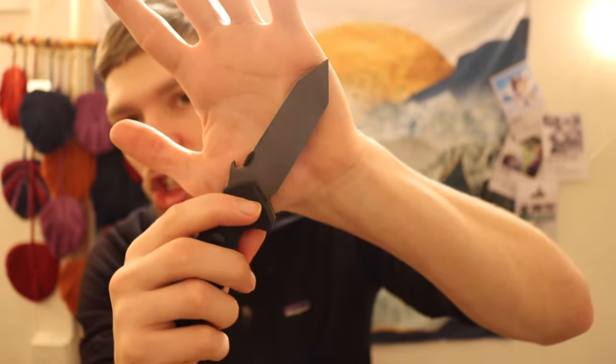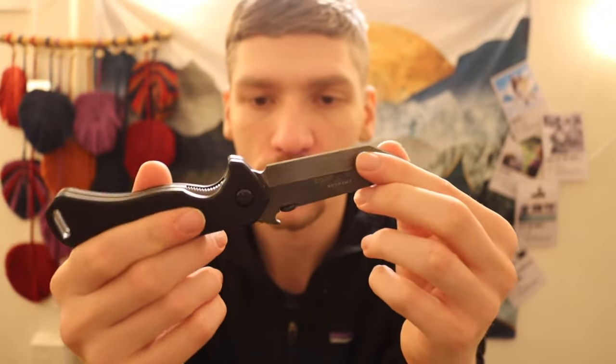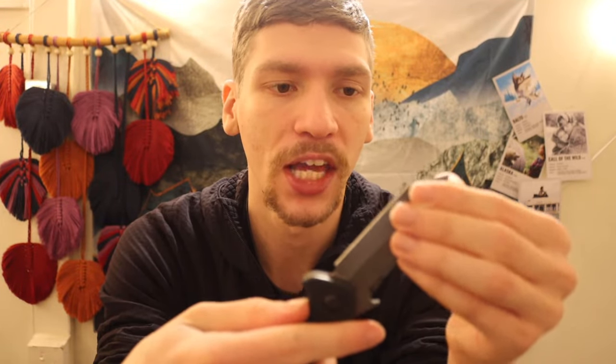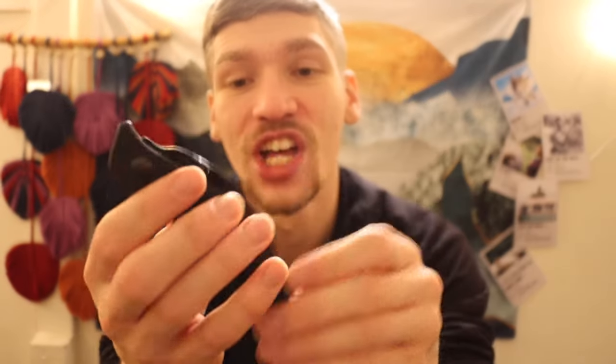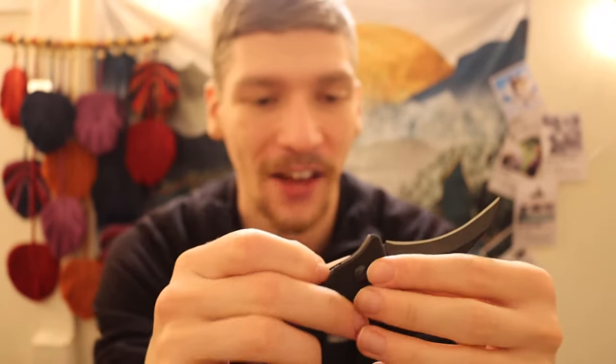The Bulldog blends the handle shape of a Mini Commander with the blade styling of a CQC-7 — so it's a very unique mashup. You have that chisel-ground CQC-7-styled tanto blade with a very comfortable handle. Mine is in the Thunderwash or Thunderstorm finish — their DLC that's been stonewashed — which is very cool and unique. I enjoy EDC-ing this one quite a bit. So the last two on the list are the Emerson Commander and the Emerson Bulldog, both pretty cool blades in their own right.